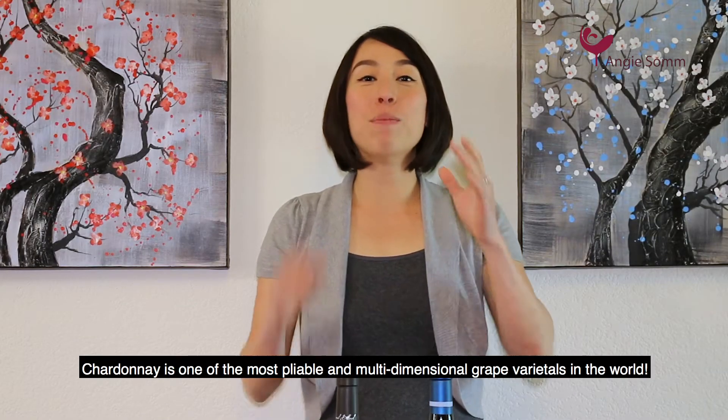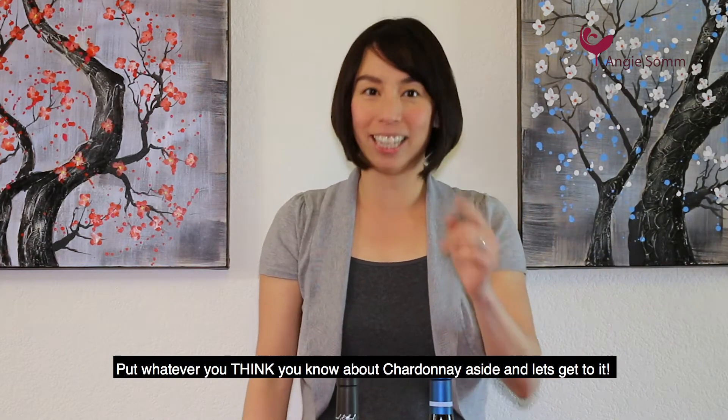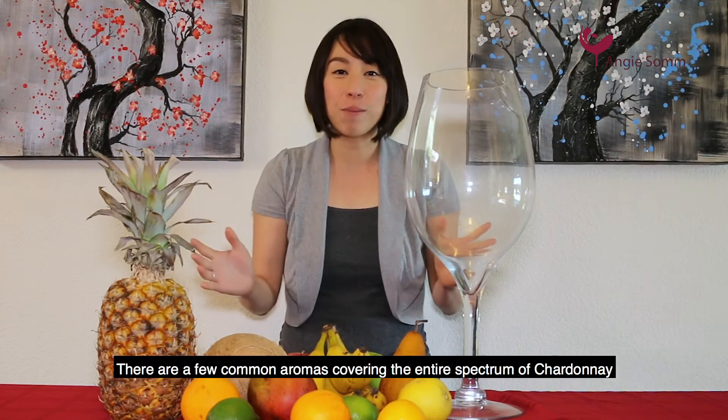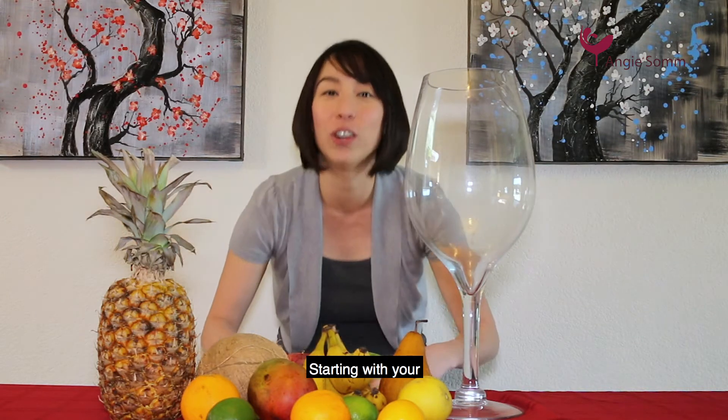Chardonnay is one of the most pliable and multi-dimensional grape varietals in the world. Put whatever you think you know about Chardonnay aside and let's get to it. There are a few common aromas that cover the entire spectrum of Chardonnay, starting with apples.